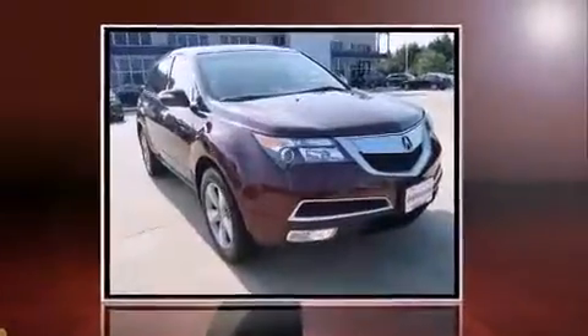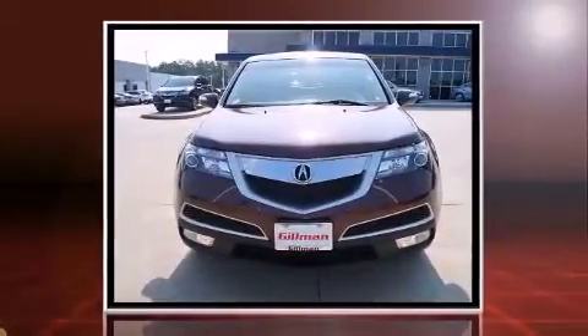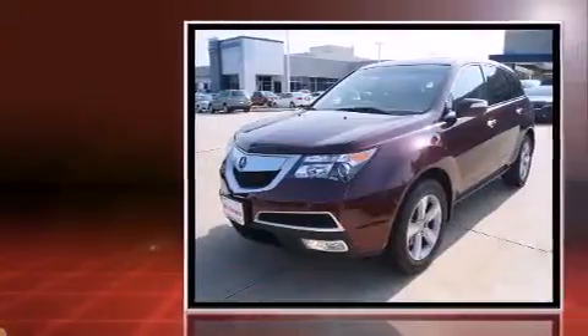Climb inside the 2013 Acura MDX. With less than 30,000 miles on the odometer, this four-door sport utility vehicle prioritizes comfort, safety, and convenience.